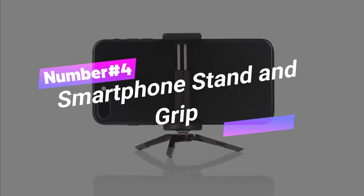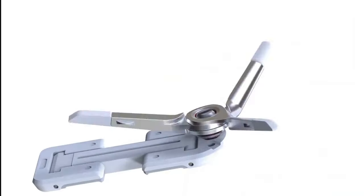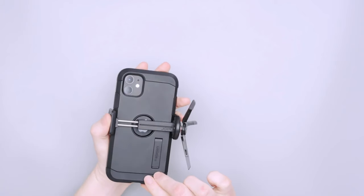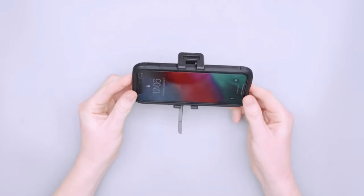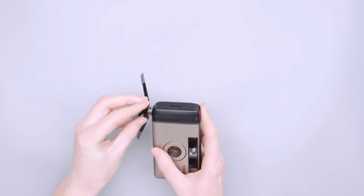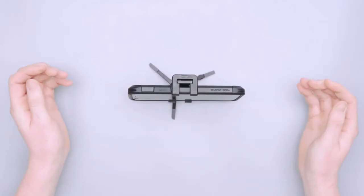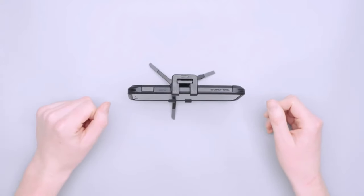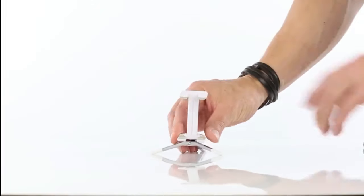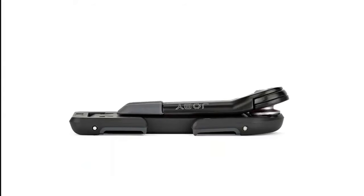Number 4: Smartphone Stand and Grip. The Joby Grip Type 1 Micro Stand is your savvy everyday carry gadget that's a game-changer in convenience. This sleek black wonder boasts a compact and patented foldable design, fitting most smartphones effortlessly with or without their cases. The stainless steel spring-loaded mechanism ensures swift and secure phone attachment. The precision-engineered metal folding tripod with gripping feet and a positioning ball head provides rock-solid stability for video chatting, watching content, or snapping photos on the go.